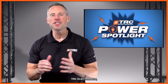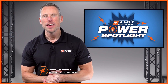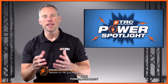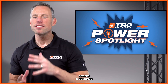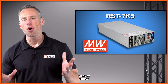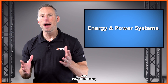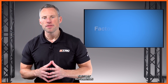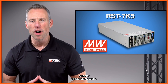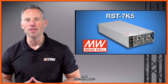In this latest power spotlight here at TRC Electronics, we are going to be exploring a 7,500-watt high voltage output power supply. This is a perfect solution for applications that require high voltage, high power, reliability, and real efficiency. The highly efficient powerhouse RST7K5 is designed to support the increased demand for high power industrial applications today. Some of the applications this design was intended for are EV charging stations, energy and power systems, UV and laser diode devices, factory automation, and RF systems. Let's introduce this 7,500-watt three-phase input power supply from Meanwell and dive into the RST7K5 series.